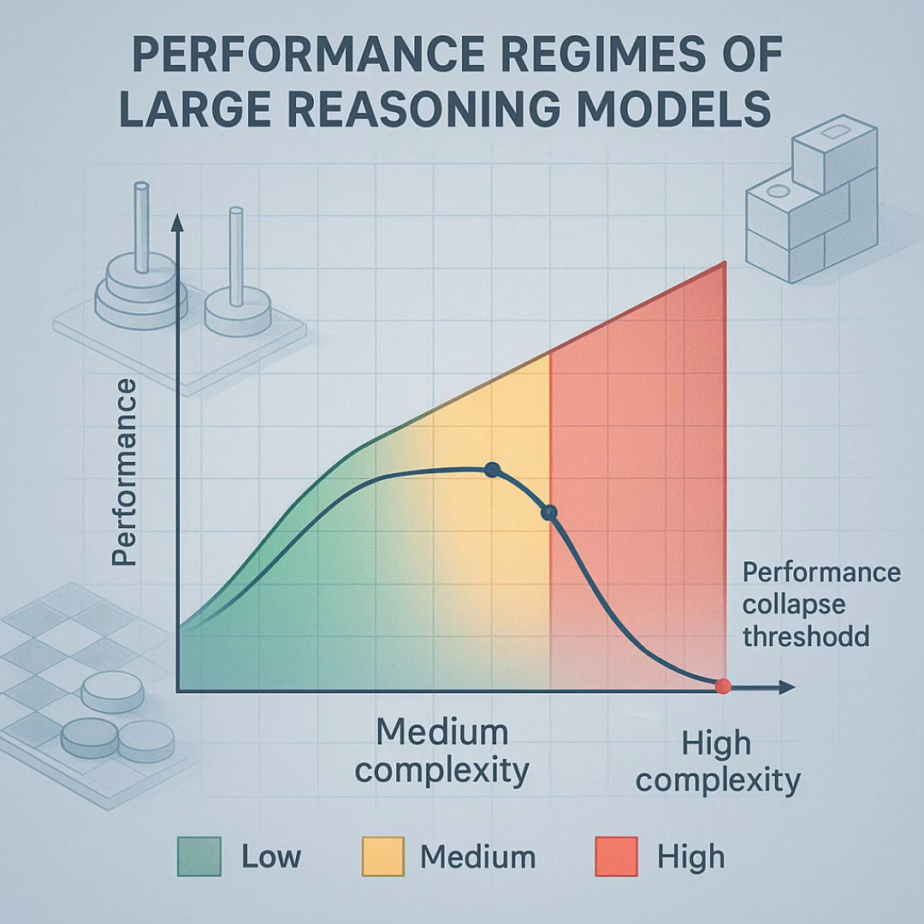Key Finding 1: three performance regimes. They compared thinking models — Claude 3.7 Sonnet Thinking, DeepSeek R1 — with their non-thinking versions using the same amount of compute (Figures 4 and 5), and saw three clear zones depending on puzzle difficulty. Zone 1, low complexity, the easy stuff: surprisingly, the standard non-thinking models often did just as well, sometimes even better. They were more efficient too, using fewer compute tokens. For simple tasks, that extra thinking machinery in the LRMs was just overhead — didn't help, might have even slightly hindered.